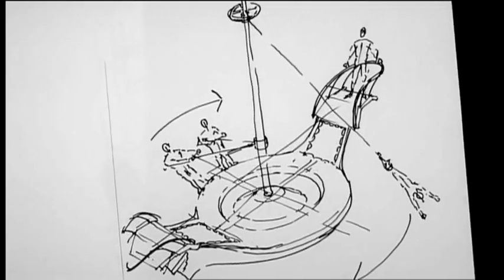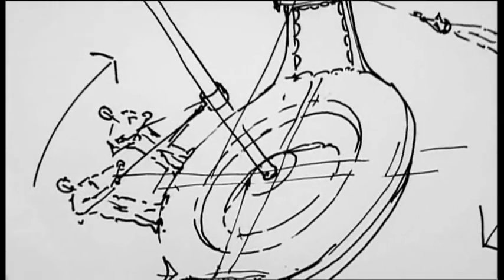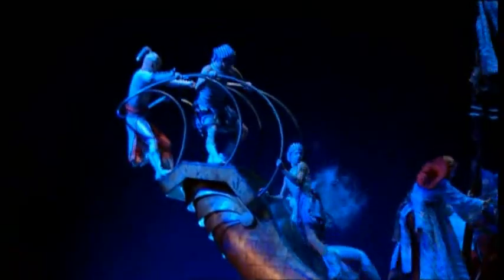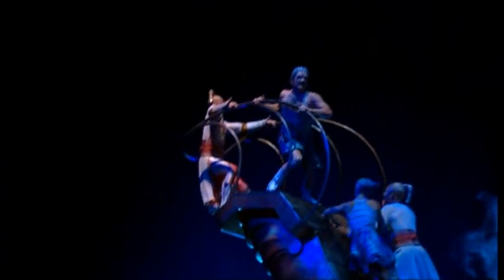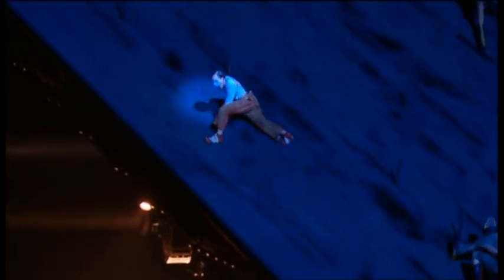Having seen all the drawings and designs, I was curious about seeing it all come to life in the evening's performance during the show. For all the high-tech machinery involved, I was struck by how timeless this spectacle actually seemed. I felt as if I could have been watching a baroque masque staged for a 17th century king, or an entertainment fit for a Medici prince, complete with acrobats, witches, and wizards, washed with a light smattering of allegory and symbolism.